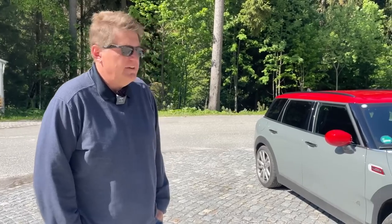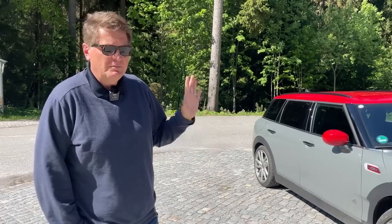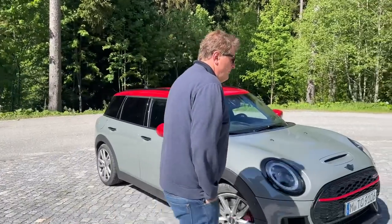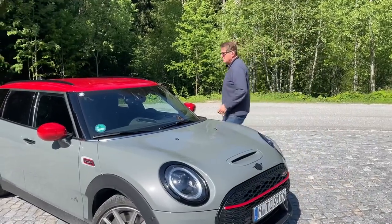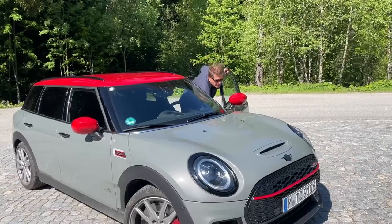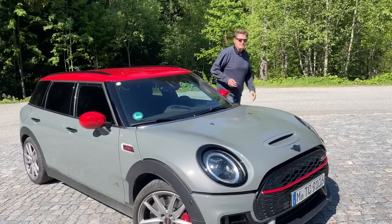Here's a secret you may not know: this is actually the quickest Mini and the most powerful Mini you can buy. You might think there's the GP, but this is all-wheel drive, so it can actually put down those 300 horsepower. The secret is that Mini is owned by BMW, and under the hood you'll find a BMW powerplant, which will propel this car from zero to 60 in about four and a half seconds.